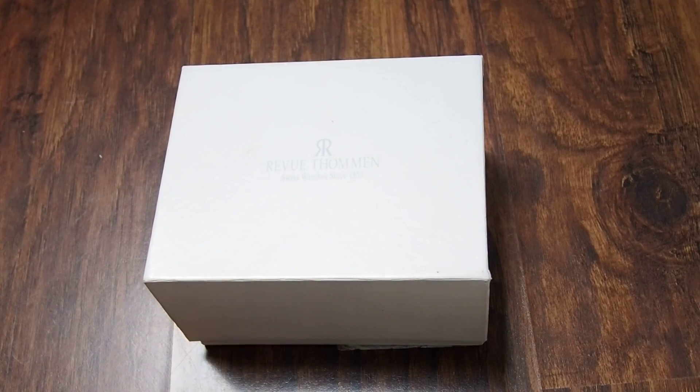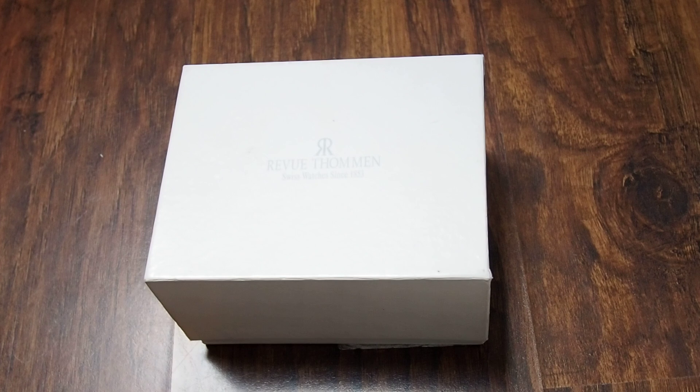Hello and welcome to my channel. Today I will be showing you the Vito Man Diver watch.